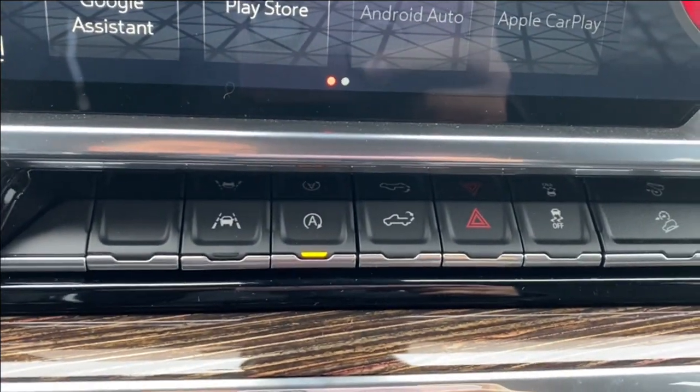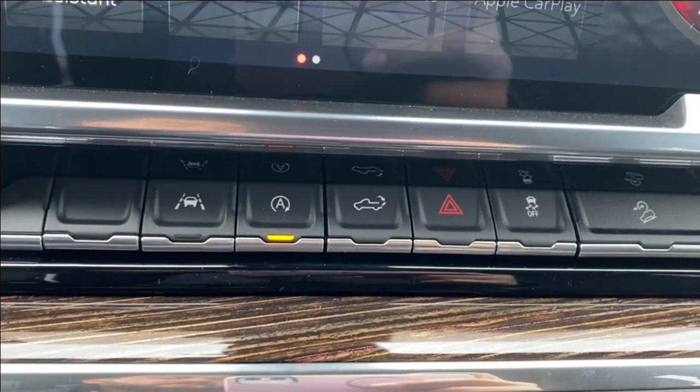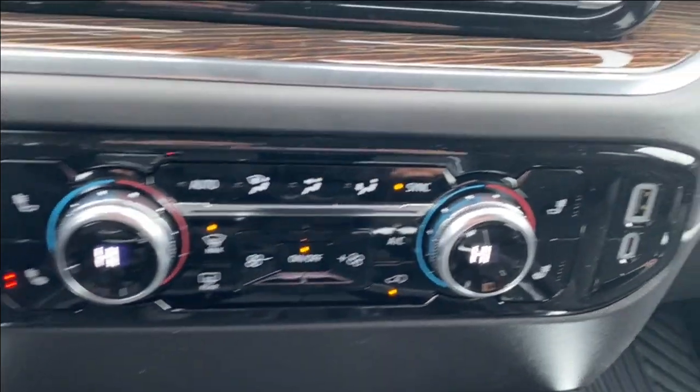Just below the screen you have several options including your lane departure warning, auto start and stop, and power lift gate controls, among a few others. Dual zone climate control includes your heated seats, temperature gauge, fan speed, as well as air conditioning settings.